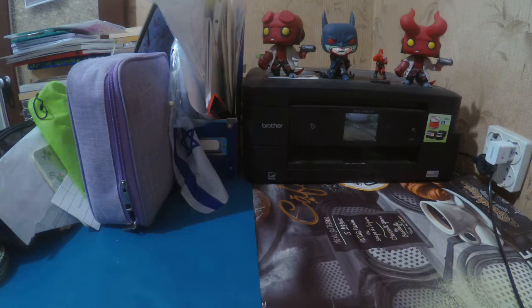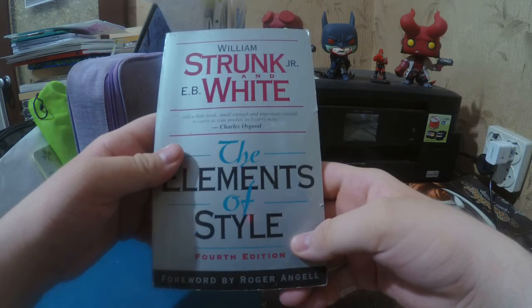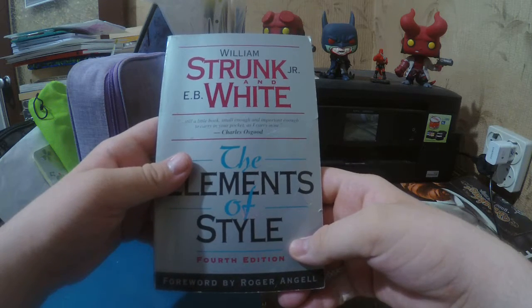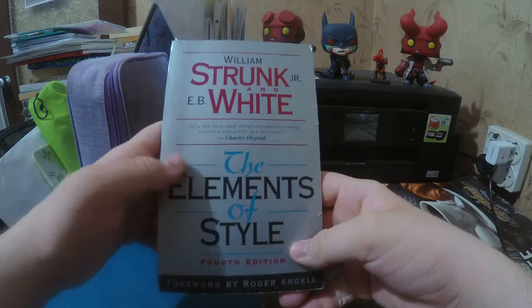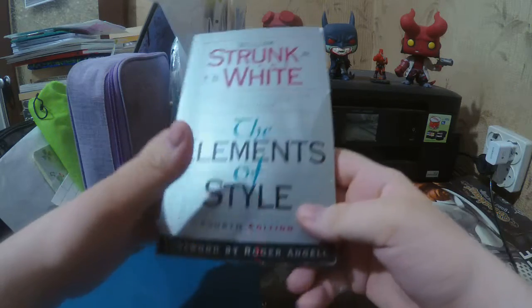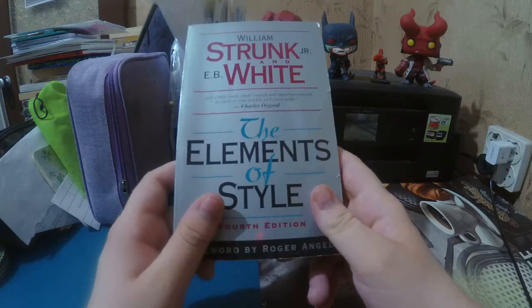Hey folks, and welcome to a book haul. So yesterday I got two books that I ordered from Amazon. The first one is The Elements of Style by William Strunk Junior and E.B. White. I've heard of this book from the Stephen King book that I'm currently reading.